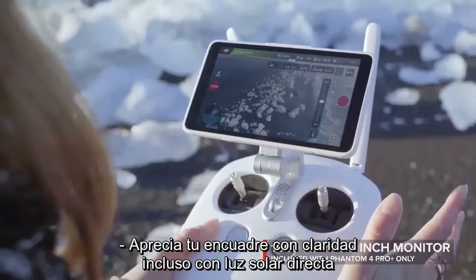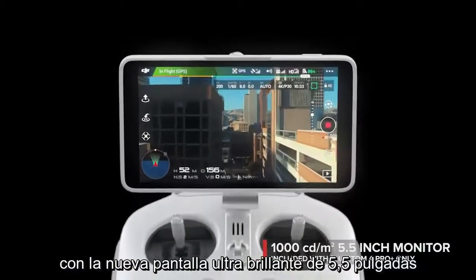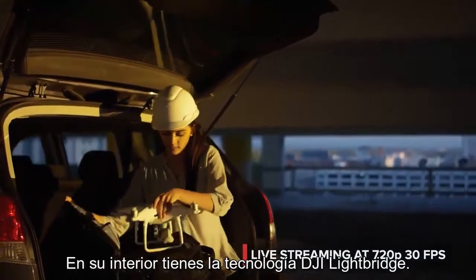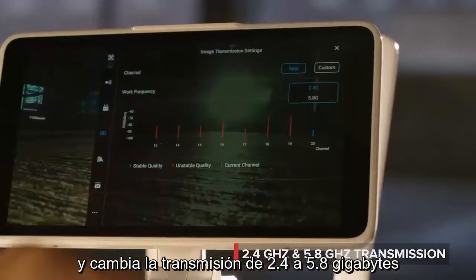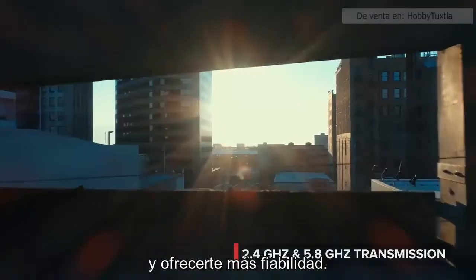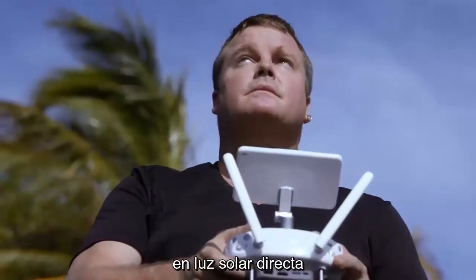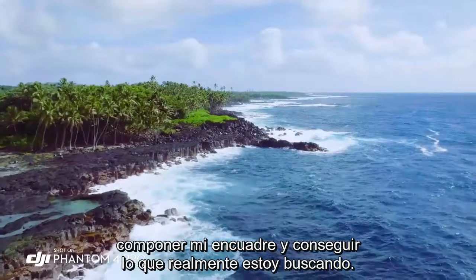See your shot clearly even in direct sunlight with the new ultra-bright 5.5-inch monitor that's more than twice as bright as most tablets. Inside is DJI Lightbridge technology. It automatically detects interference and switches from 2.4 to 5.8 gigahertz transmission at takeoff, cutting through the noise for more reliability. The built-in monitor on the Phantom 4 Pro is so bright — I'm actually able to see in direct sunlight, and that's really allowing me to compose my shot and get what I really want to capture.